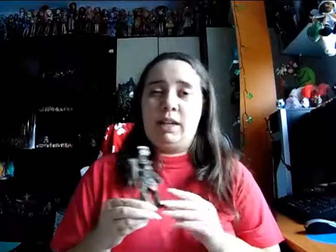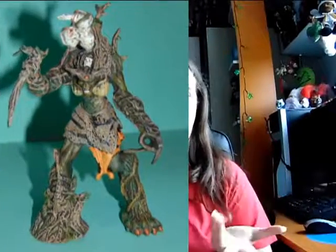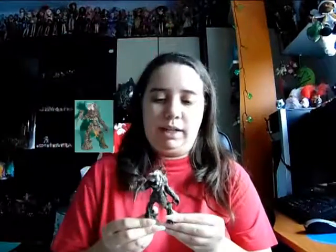This is a Dryad — I'm not technically sure how to pronounce it correctly. It's one of those little wood creatures and it's actually a she. She's pretty scary but it looks really awesome. The paint job is really well done, so I'm really impressed.